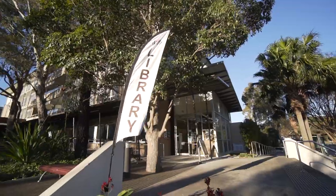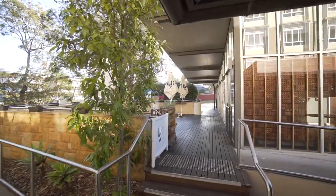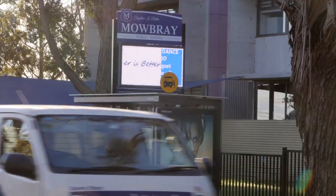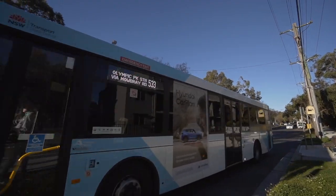You like it here, don't you? Yes! To top it all off, you're close to everything, including a popular cafe style restaurant immediately opposite on Mowbray Road, together with Mowbray Public School and bus transport almost at the front door.